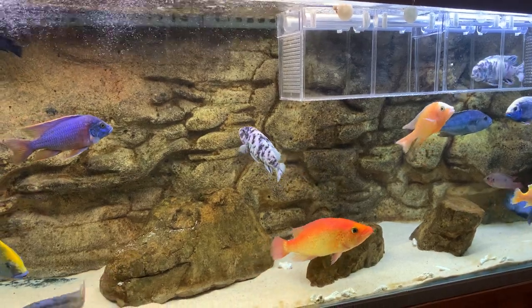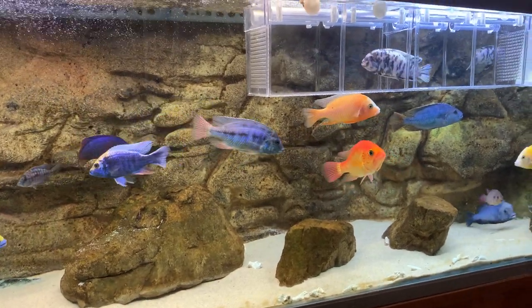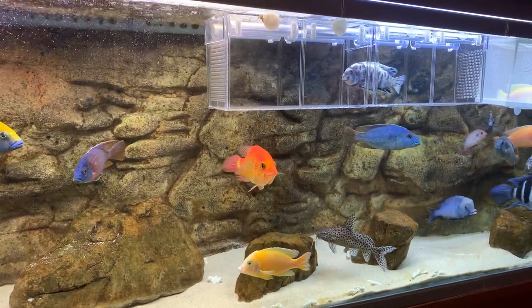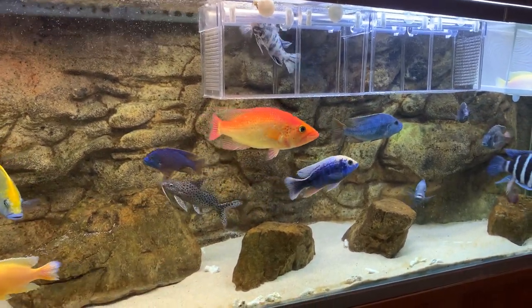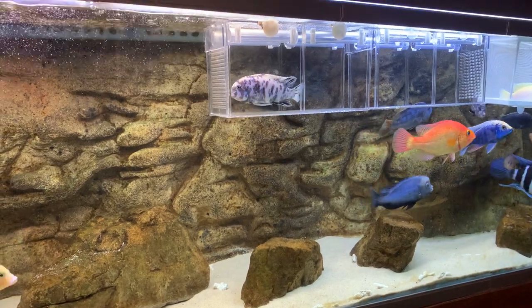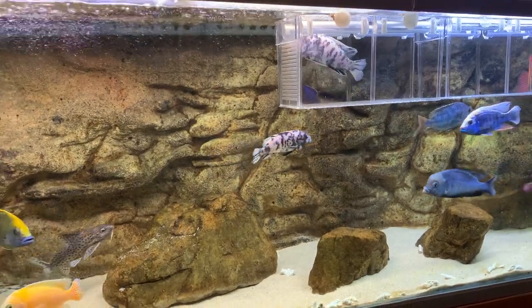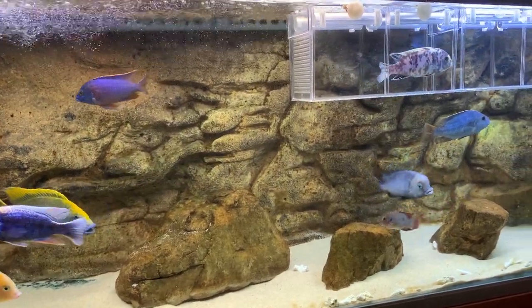For a tank this size I dissolved about 20 teaspoons of bicarbonate soda into water and poured it straight into the tank. I wasn't a hundred percent sure what was going to happen — I don't make a general rule of just pouring something like that in — but I was basically at the point where I was losing fish. I tested the pH about five minutes after doing it and my pH had risen to 7.6, up from 6.